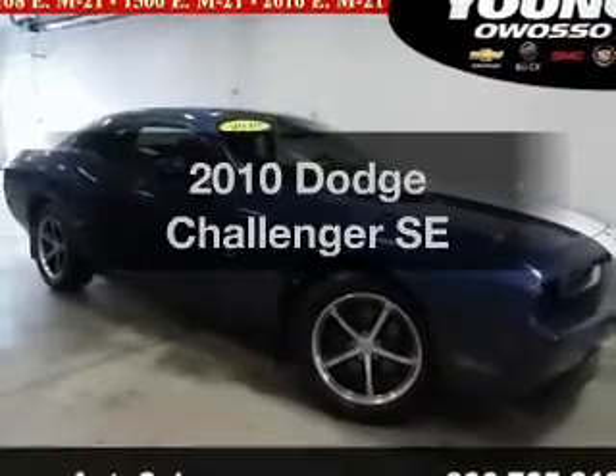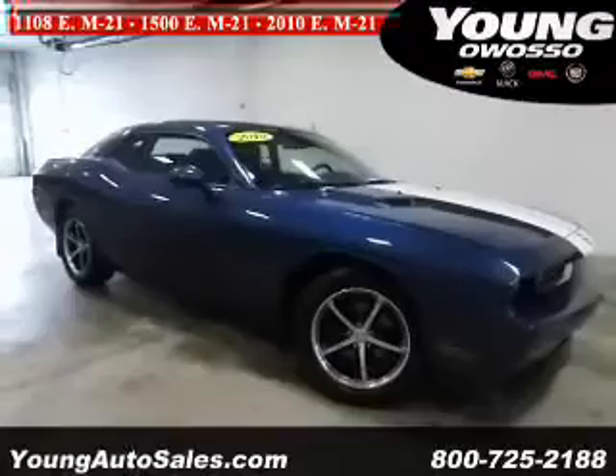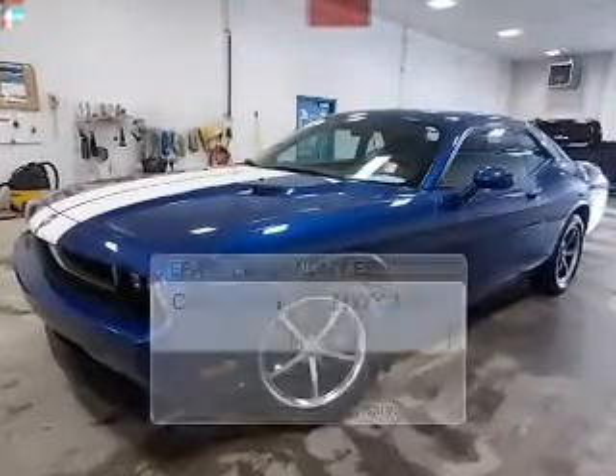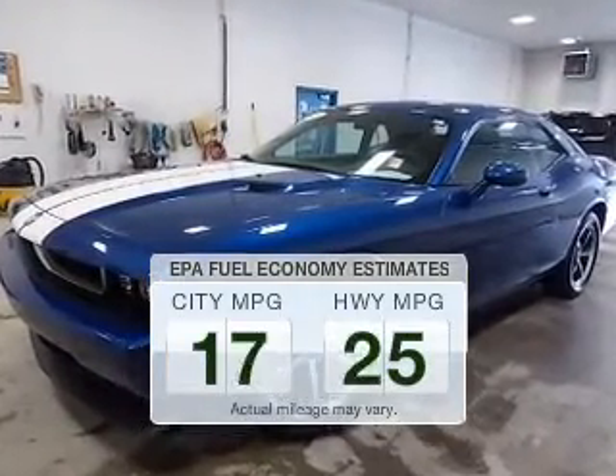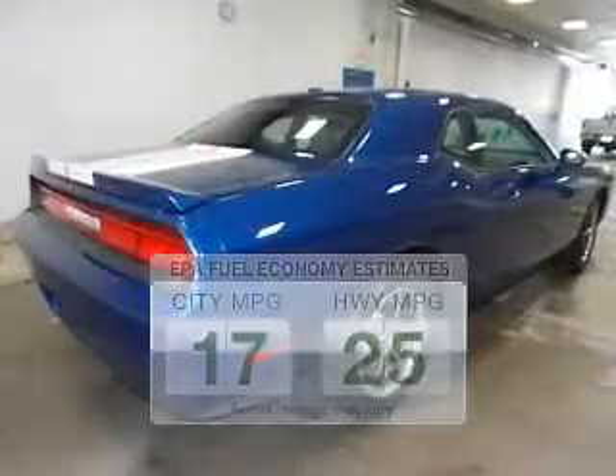Imagine yourself in this 2010 Dodge Challenger. If you're looking for a first-rate auto, this one could be yours today. Low emissions and the good fuel economy offered in this vehicle are important to you and to the environment.